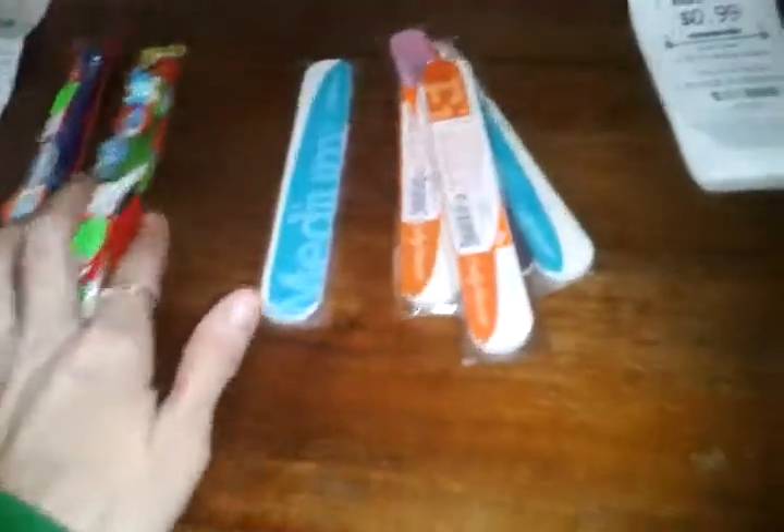Hey again YouTube, second video of the day. Happy Friday. Just got back from Rite Aid, Walgreens, and around.